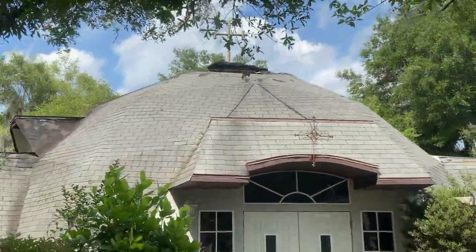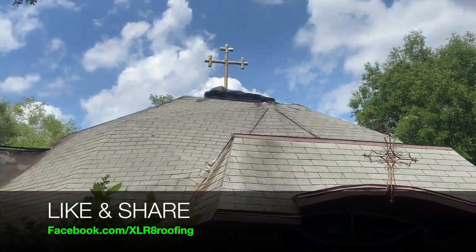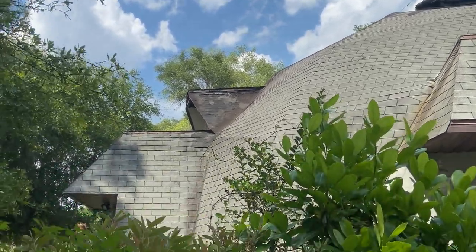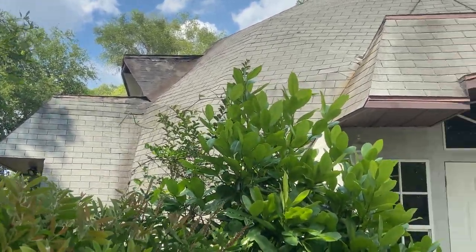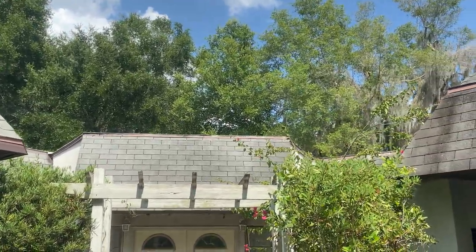They've got five skylights — triangular skylights on this roof. Then they've had some repairs done to one of the dormers. It's got a couple of leaks inside that we need to try to trace down.